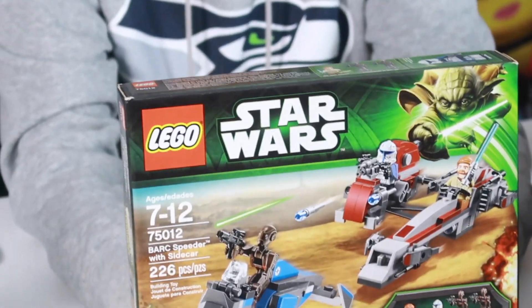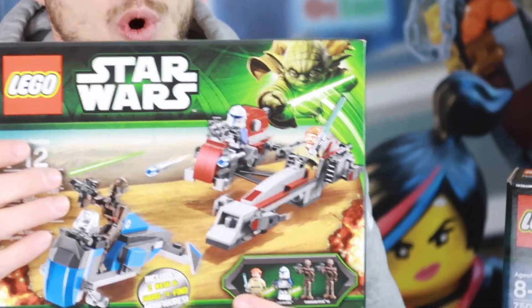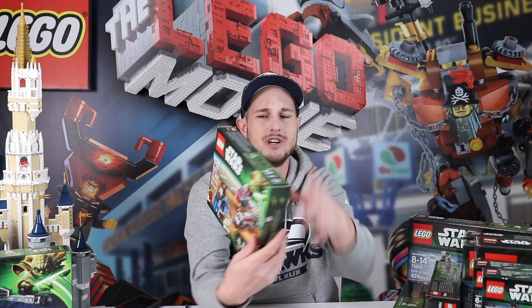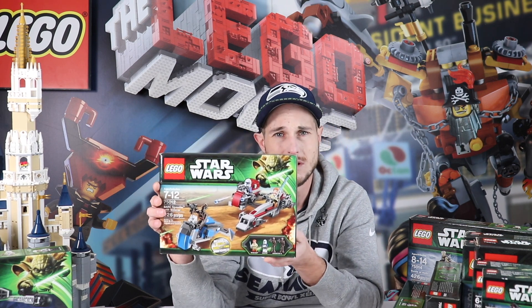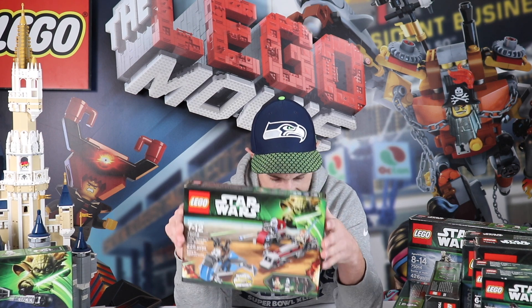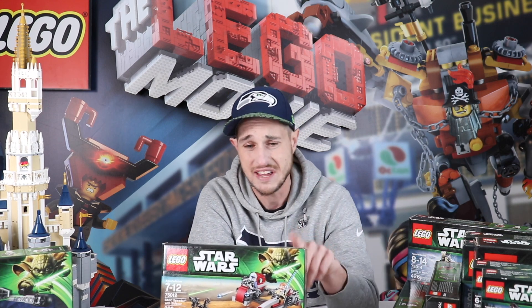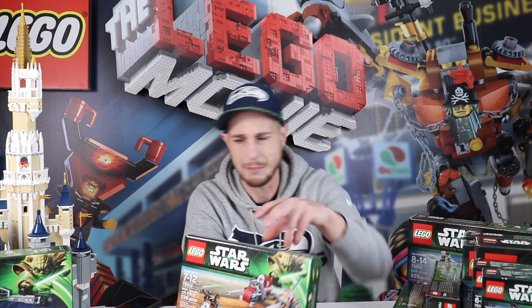Now this one here is one that you've got to be looking for — set 75012, the Barc Speeder with Sidecar. I already sold one of these and it sold immediately. I got $200 US for it — insane. Look at how small this thing is, only 226 pieces. The reason this one's selling is it's got some crazy exclusive minifigures: Obi-Wan and Captain Rex. I'm hanging on to this one — it just keeps going up and up. It's already hit prices of up to $250 and even used it's going for about $175. This is the one to look for when you're buying used Legos.